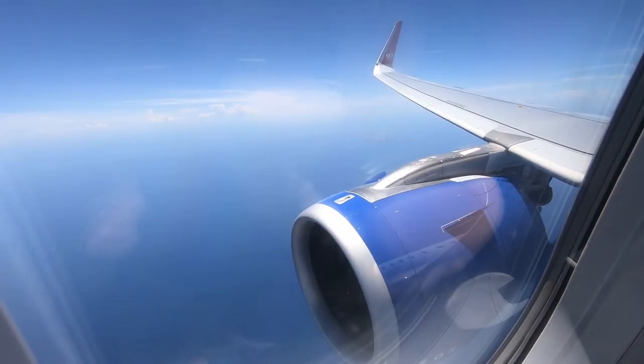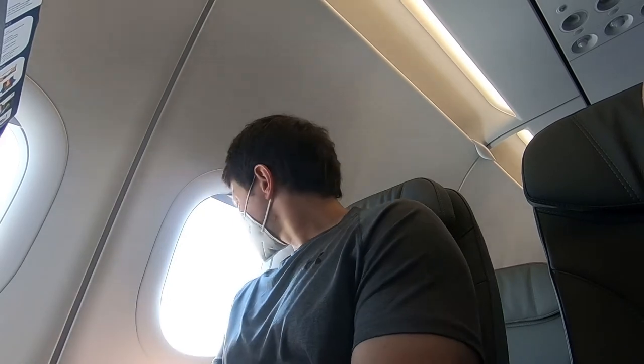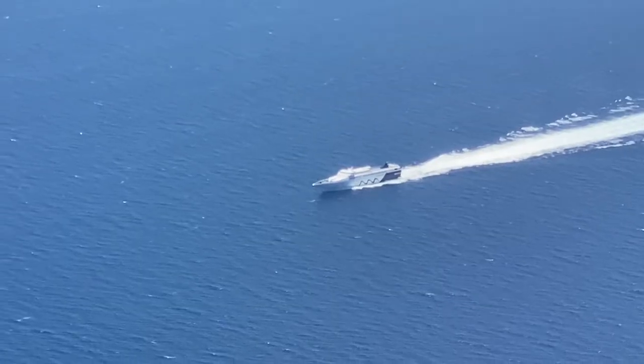As you heard the crew announce earlier, this flight was only about 45 minutes. So once I got back into my seat, I didn't have long to wait before the island of Rhodes came into view and we began our descent.